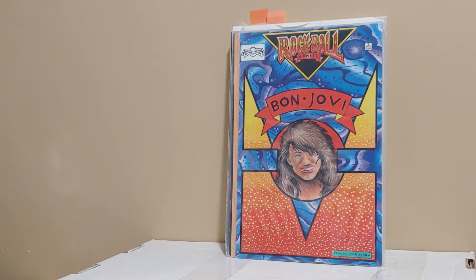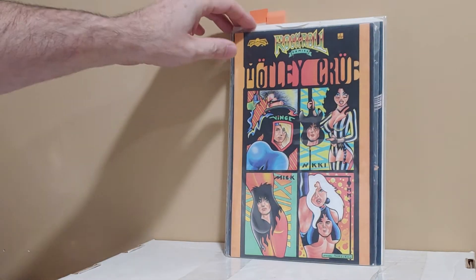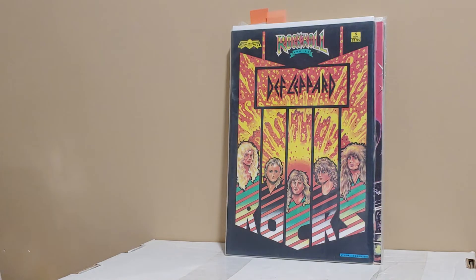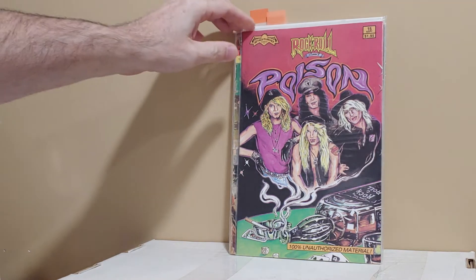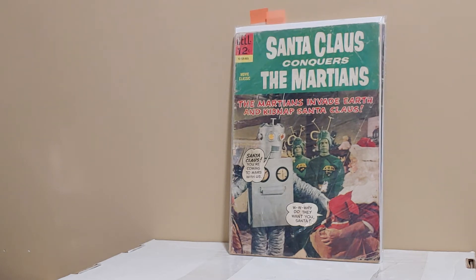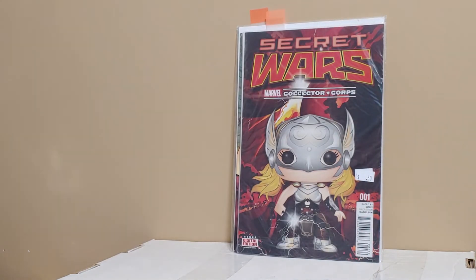I'm a sucker for these rock and roll revolution books. This is Bon Jovi. Motley Crue — this is my era, this is when I grew up. Queen. Def Leppard. And Poison — that's all I could find. This one just cracked me up: Santa Claus Conquers the Martians. It's beat to hell, but for three bucks — actually he charged me five for it. I just thought why not? It's just goofy as hell.